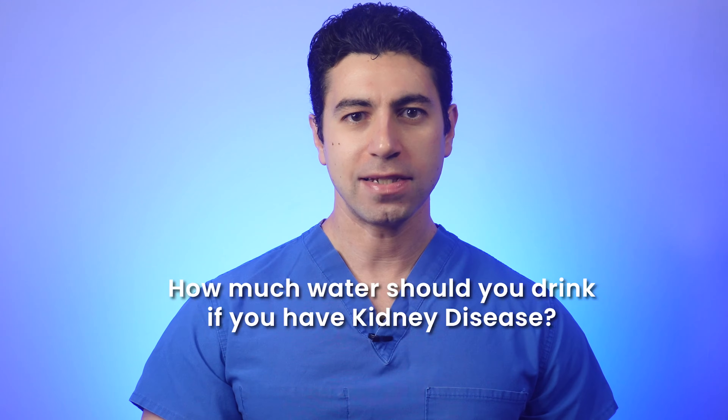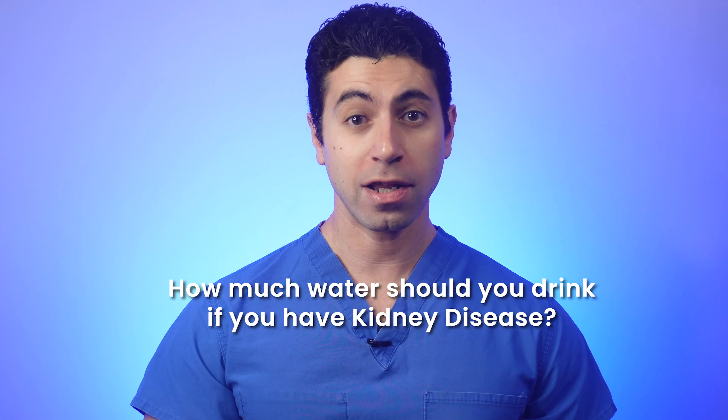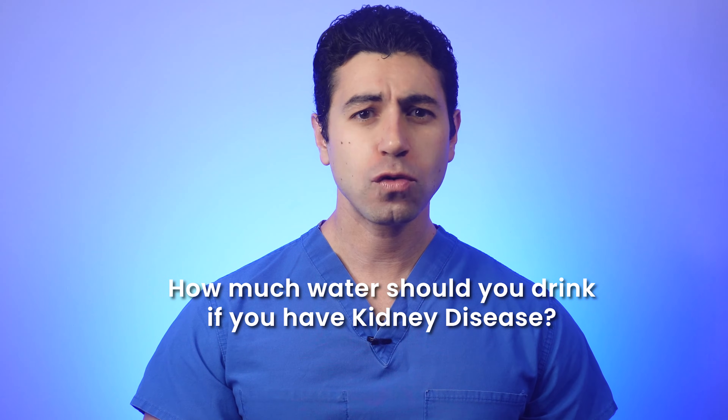How much water should you drink if you have kidney disease? Today we're tackling an essential topic for those who are living with kidney disease, which is understanding how much water you should drink. In this episode, we'll dive into this important aspect of kidney disease management.